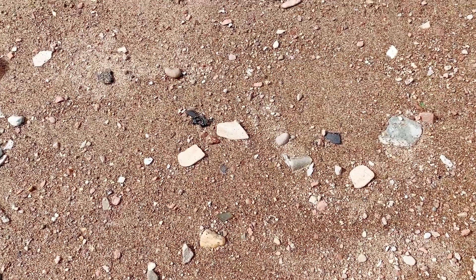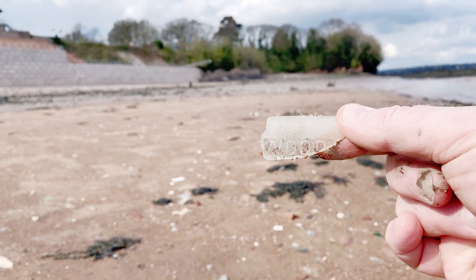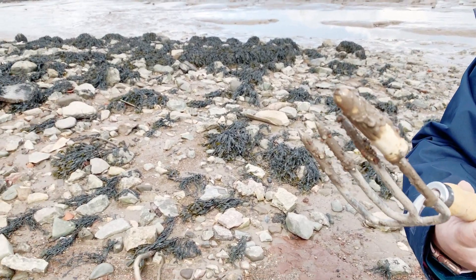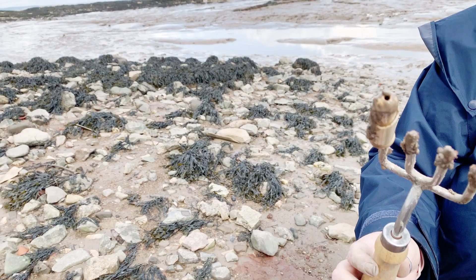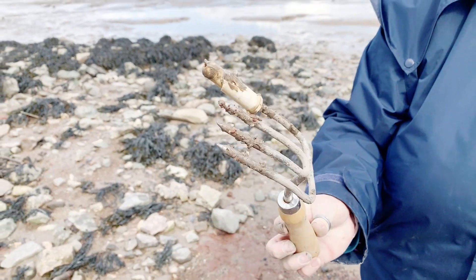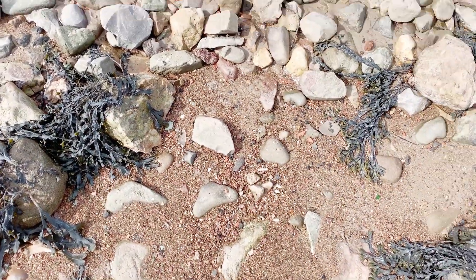More bottle glass with writing on it. That looks like an old Vicks nasal inhaler — it does, doesn't it? Again plastic — it doesn't belong on the beach so I'll take that home. Another bit of pipe stem.